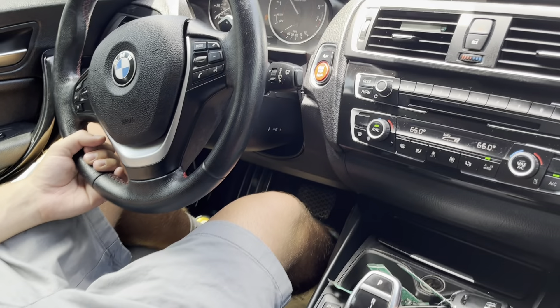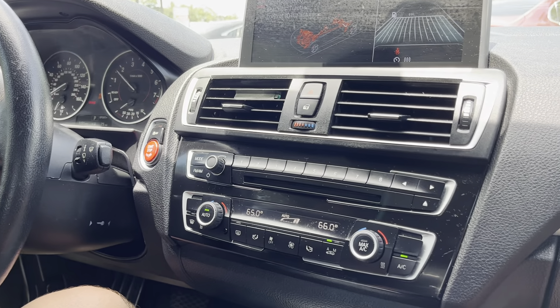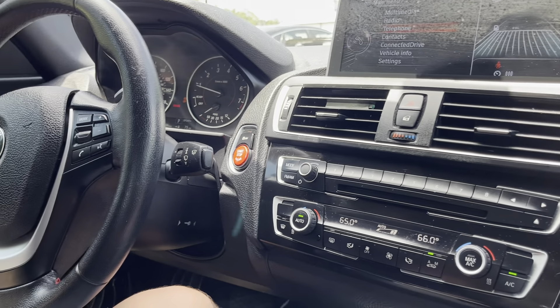It sounds quite nice — just going to give it a quick rev. That's pretty much redline, so it is a very quiet car but it does sound pretty good nevertheless.